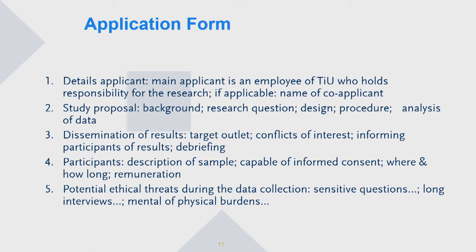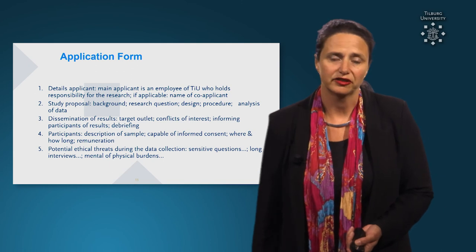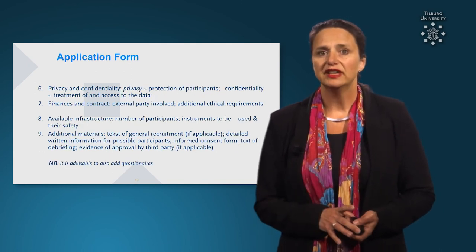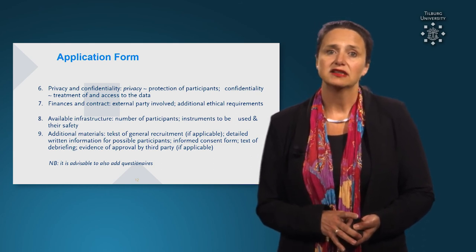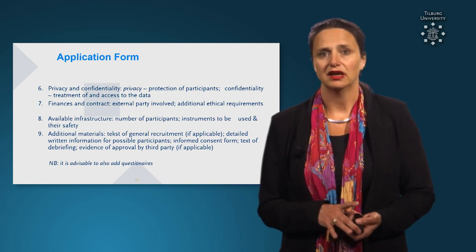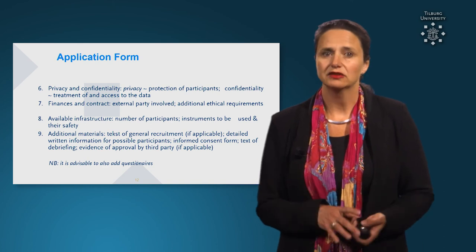With regard to the participants, you need a description of the sample, whether they are capable of giving informed consent, and the potential ethical threats and harm for the participants — for example, if there are long interviews or any other risk. Then, of course, the privacy and confidentiality, the privacy protection of the participants, and the finances involved in your research — so if it is financed by a third party, whether there is a conflict of interests, for instance.